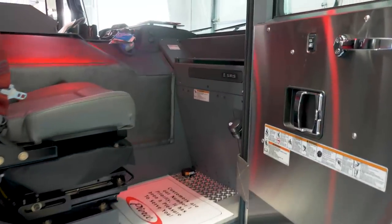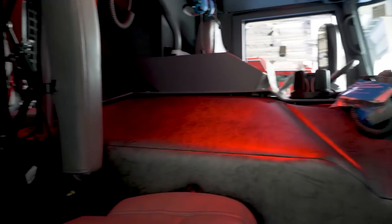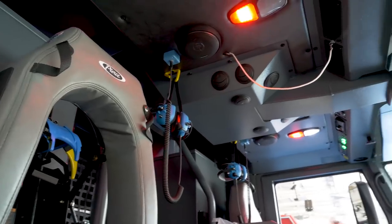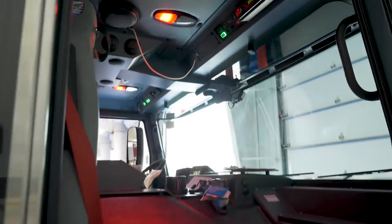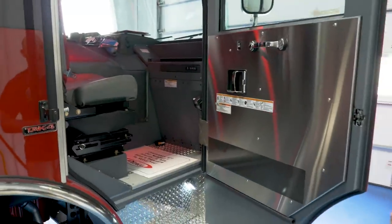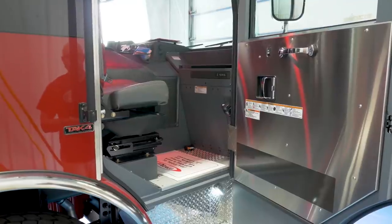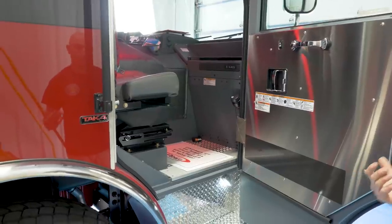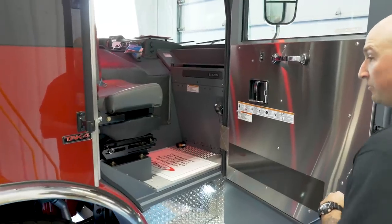This is my officer seat — pretty standard layout. We'll eventually add an MDC terminal and SCBA seat. We are an asset for the entire Zone 3, South King County. We run automatic mutual aid and in theory we could run into the city of Seattle or Zone 1, which is the east side King County area. So we opted to go with air packs in the seats because since we are a regional asset, we want to show up ready to work. I'll also have a TIC stored up here — a thermal imaging camera for my use.